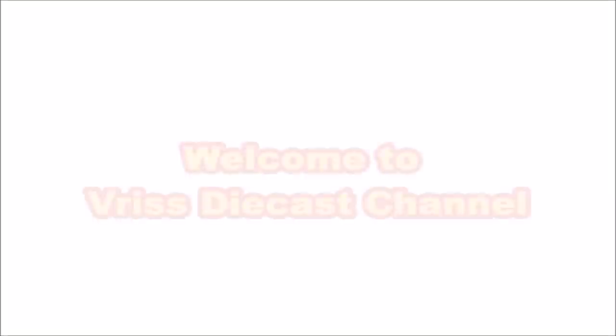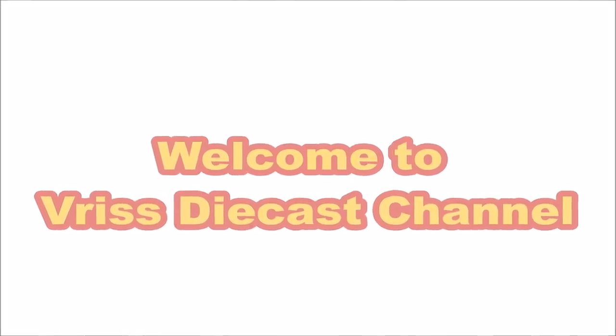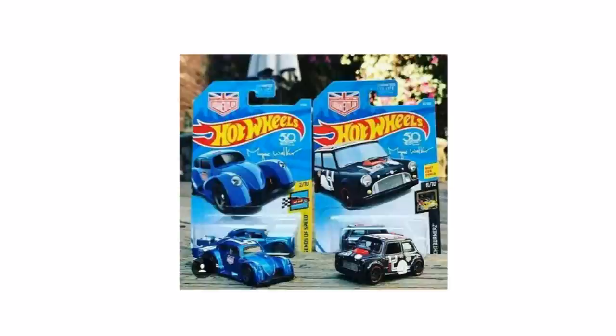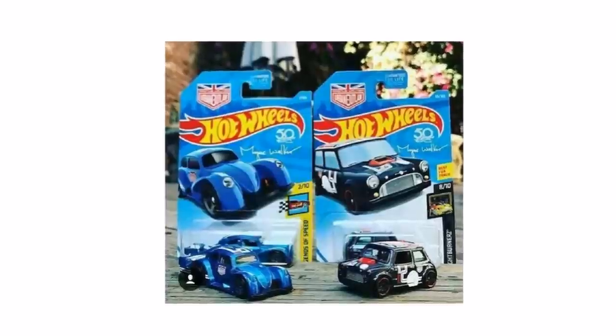What is up everyone, my name is Breeze and you are watching the Diecast channel. Today I have another good Hot Wheels news for you. Stay tuned right after the break. Here is an image of the two cars that we will be expecting on the next Hot Wheels mainline — they are already in their carded form, so we are going to be seeing these very soon.